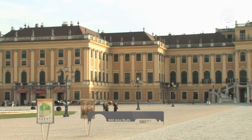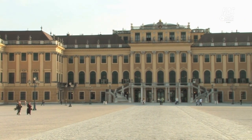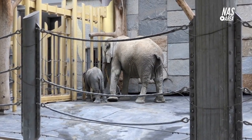Established in 1752, it is one of the oldest zoos in the world and is located in the grounds of the Schönbrunn Palace in Vienna, Austria. With over 700 species of animals, Vienna Zoo is one of the most diverse and well-maintained zoos in the world.